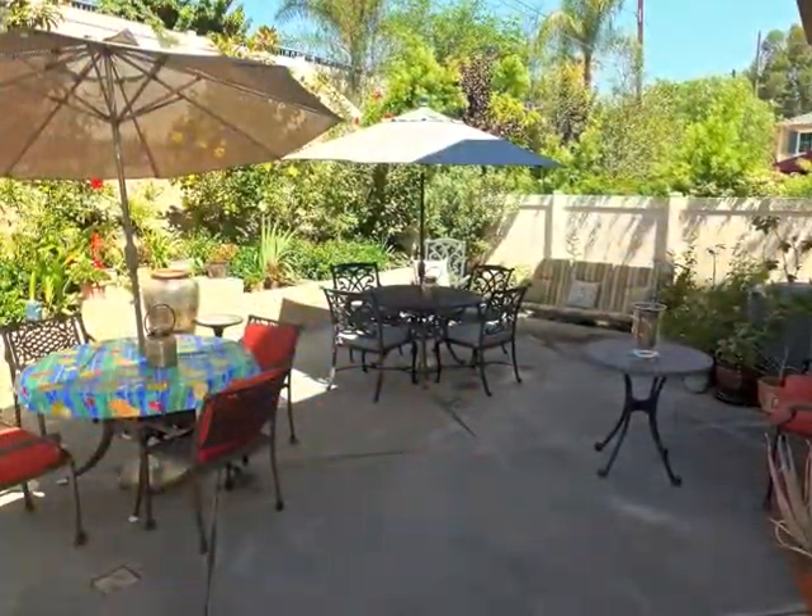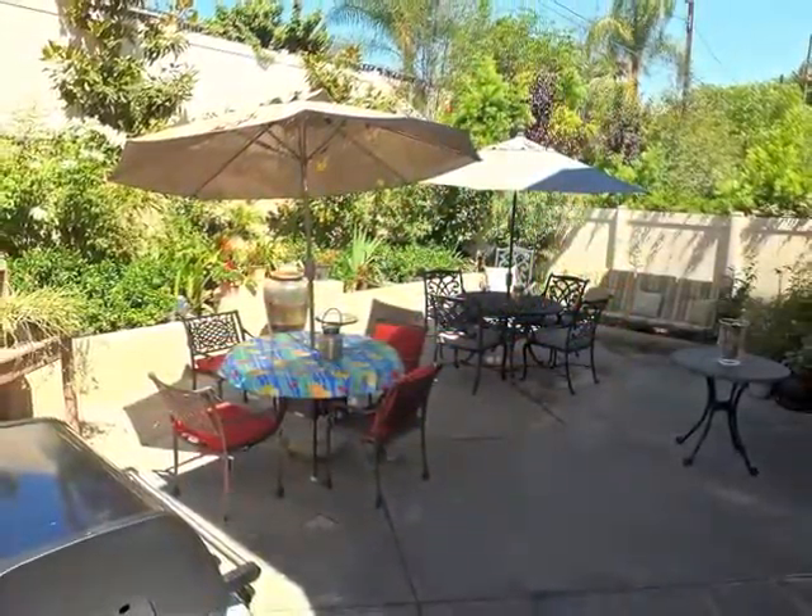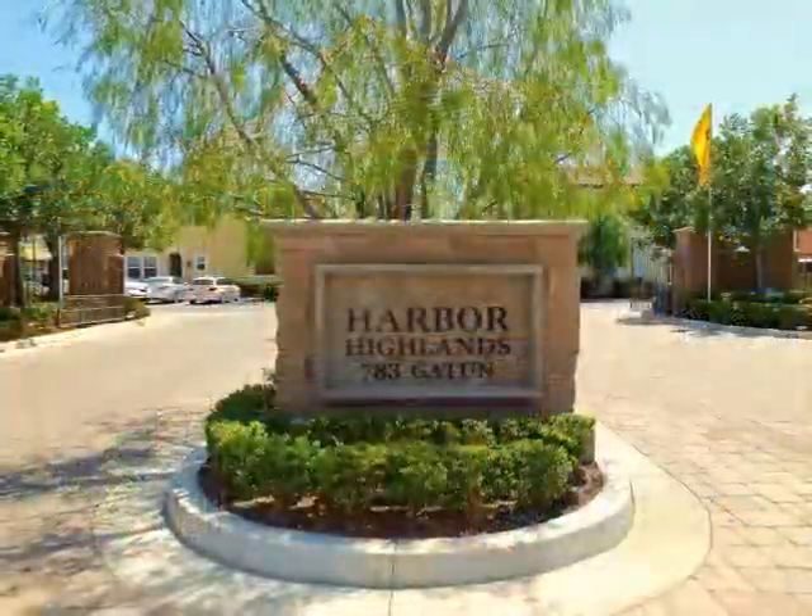Indoor, outdoor living and entertaining is wonderful. Life is good in Harbor Highlands.